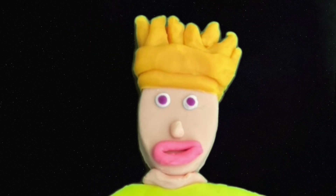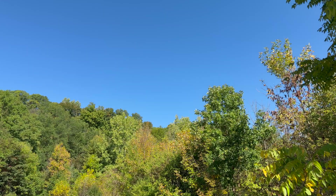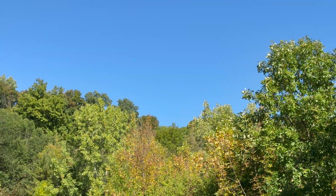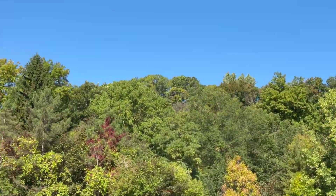So some leaves turn red instead of yellow because the tree is working extra hard to stay healthy for just a little longer. Whereas the yellow and oranges are always there — they're just hidden by the chlorophyll. Isn't that cool? Yes, it's very cool and very colorful.